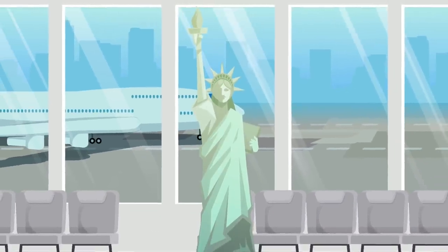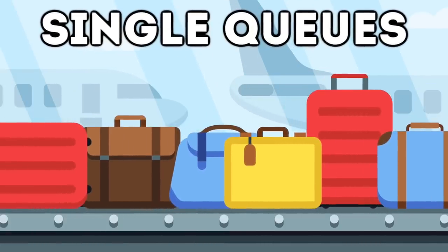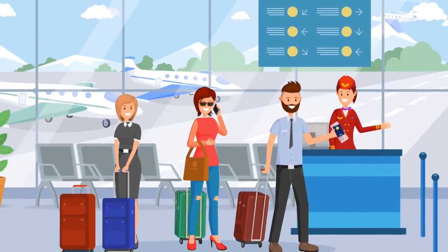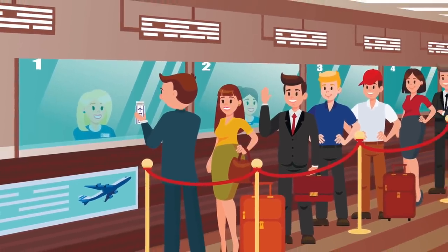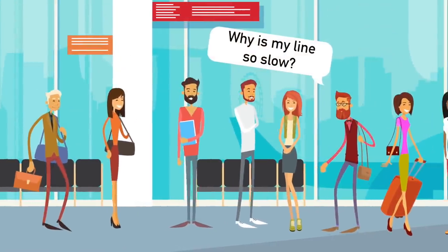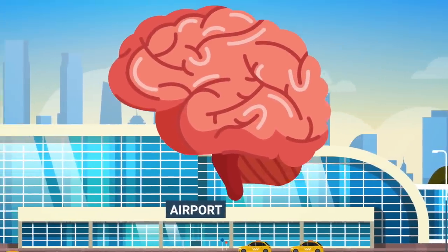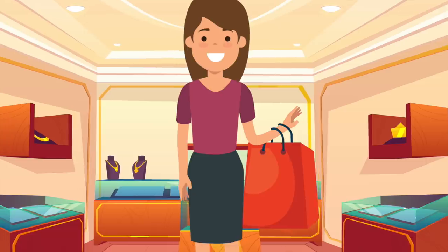Next up is single queues. You might think a long single queue at check-in or security would stress people out, but the opposite is true. Studies show a single queue actually lowers stress levels and creates a sense of fairness. Psychologically, when we're in multiple lines we worry that another line is moving faster — but in a single queue, we're not concerned about that. This decreases passenger stress, makes them happier, and thus makes them spend more money.